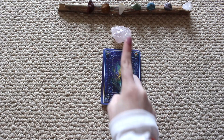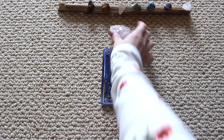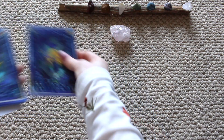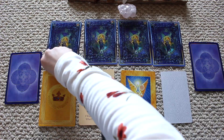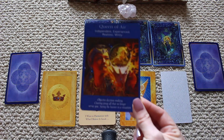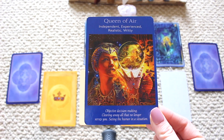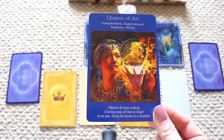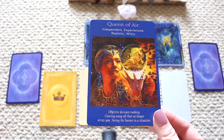Hello pile number two. If you picked a crystal, you picked this beautiful rose quartz crystal. The first card you receive is the Queen of Air: independence, experience, realistic, witty — objective decision making, clearing away all that no longer serves you, seeing the humor in the situation. You're going to receive a message. You have a shield surrounding yourself — you're protecting yourself from something.